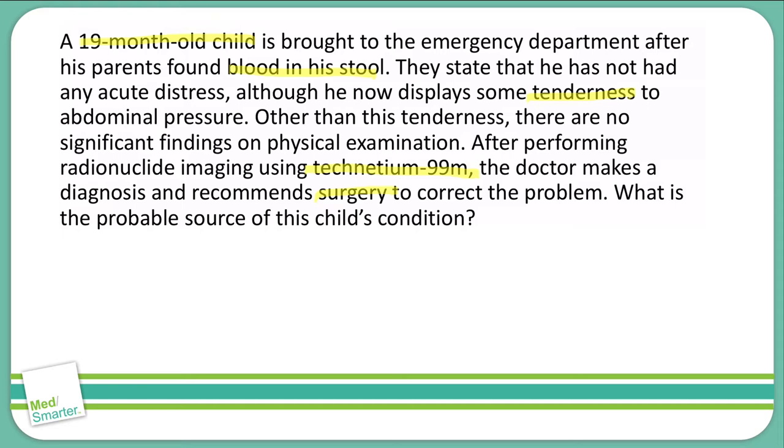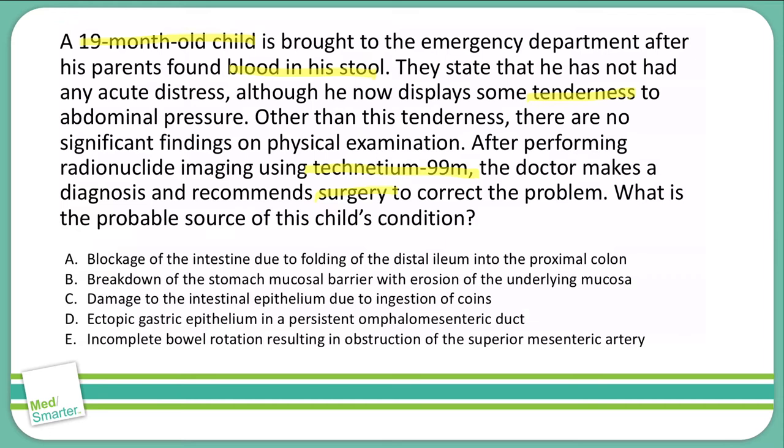Answer choice A: a blockage of the intestine due to folding of the distal ileum into the proximal colon. B: breakdown of the stomach mucosal barrier with erosion of the underlying mucosa. C: damage to the intestinal epithelium due to ingestion of coins. D: ectopic gastric epithelium in a persistent omphalomesenteric duct. Or E: incomplete bowel rotation resulting in obstruction of the superior mesenteric artery.